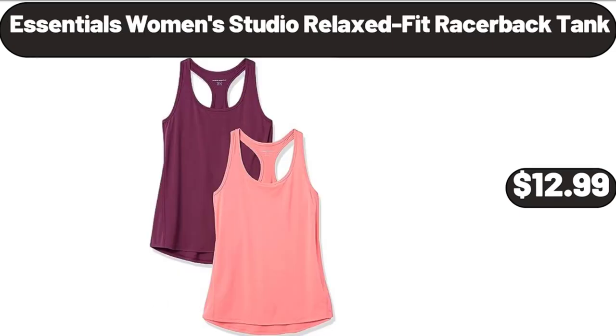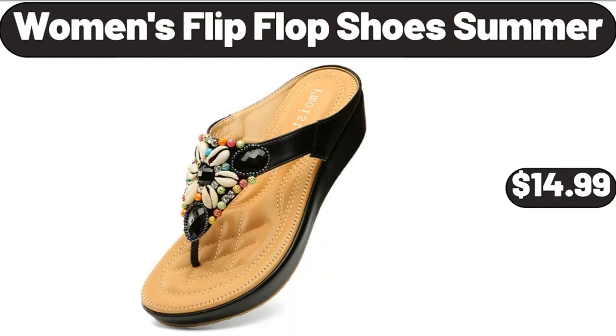Essentials Women's Studio relaxed fit racerback tank, $12.99. Women's flip-flop shoes summer, $14.99.